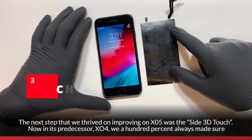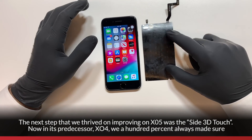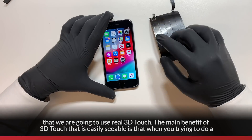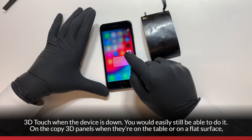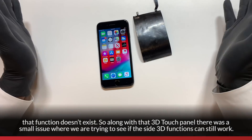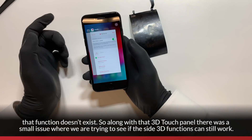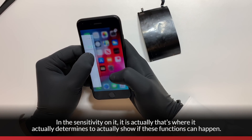The next improvement on XO5 is the side 3D touch. In the predecessor XO4, we always used real 3D touch. The main visible benefit is that even when the device is face-down, you can still perform 3D touch actions. With copy 3D touch panels on a flat surface, that function simply doesn't exist. We also investigated whether the side 3D touch functions and sensitivity were working correctly.